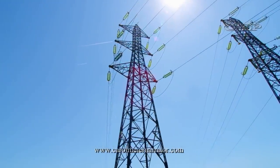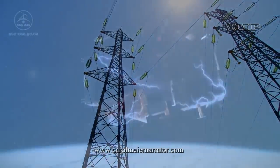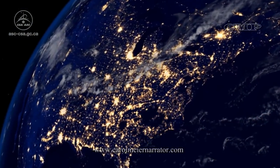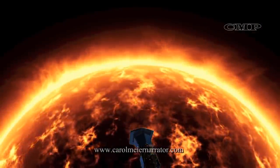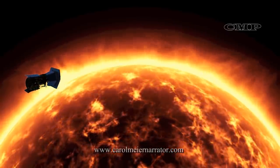Without advance warning, severe solar weather events could cause 2 trillion dollars in damage in the U.S. alone, and the eastern seaboard of the U.S. could be without power for a year. The Parker Solar Probe will provide humanity with the closest ever observations of any star.